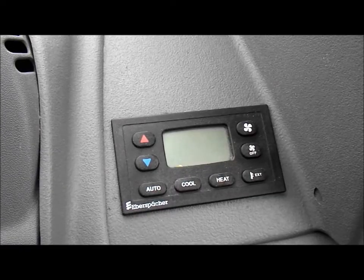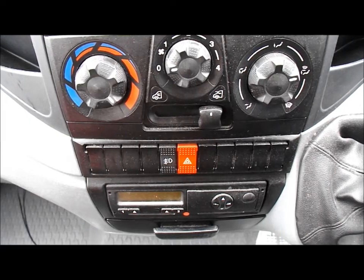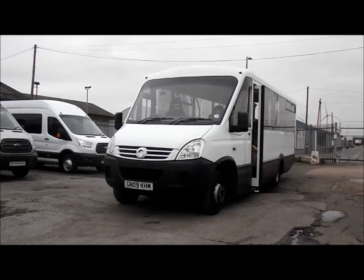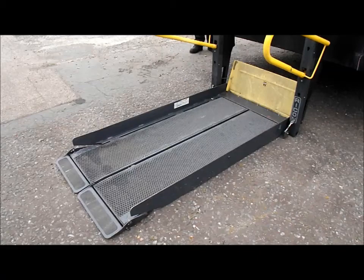Both Ivecos include mod cons such as Eberspacher climate control, a digital tachograph, and electric heated mirrors. With an extensive full service history, our 2009 Iveco minibuses have been in good hands since their production, and they also hold a COIF.